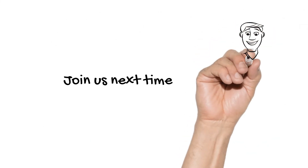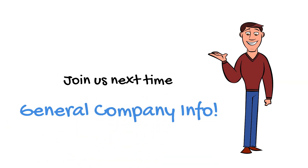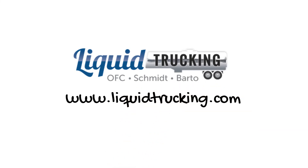Well, that's all for today. Join us next time for general company info. For more information, please go to www.LiquidTrucking.com. See you later!